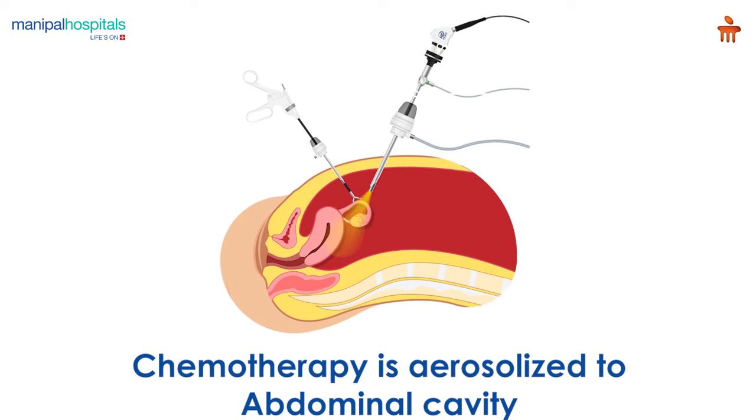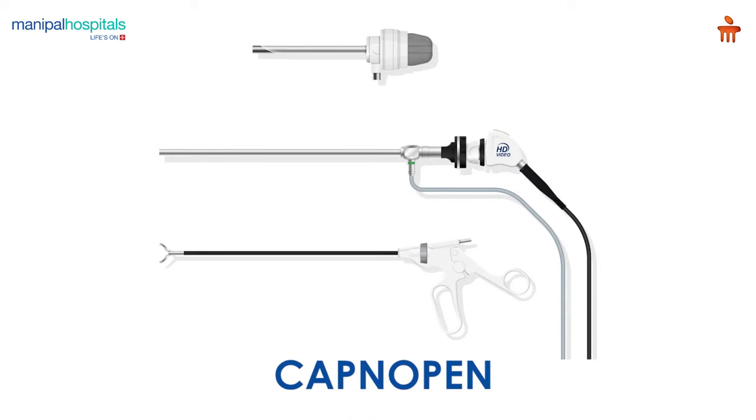Then chemotherapy in the form of aerosol under pressure is sprayed inside the abdominal cavity with a special instrument, capnopin, for 10 minutes and left for 30 minutes.